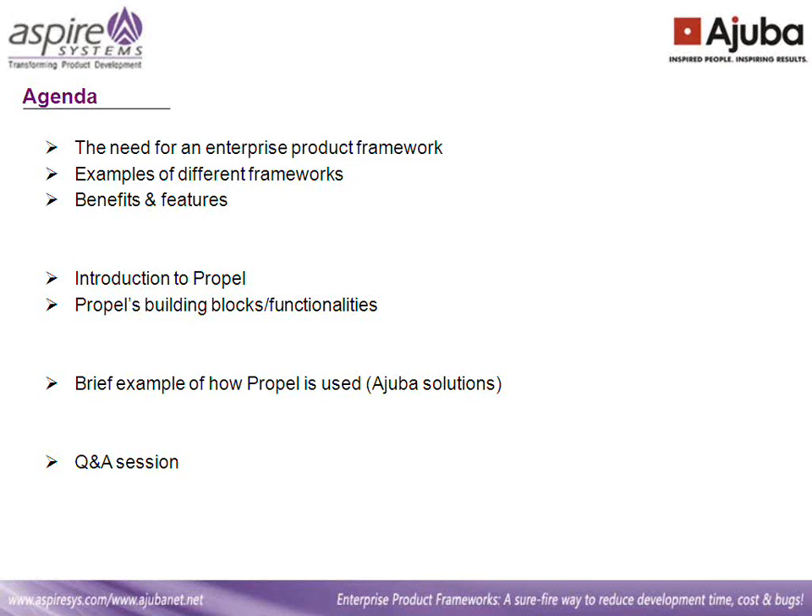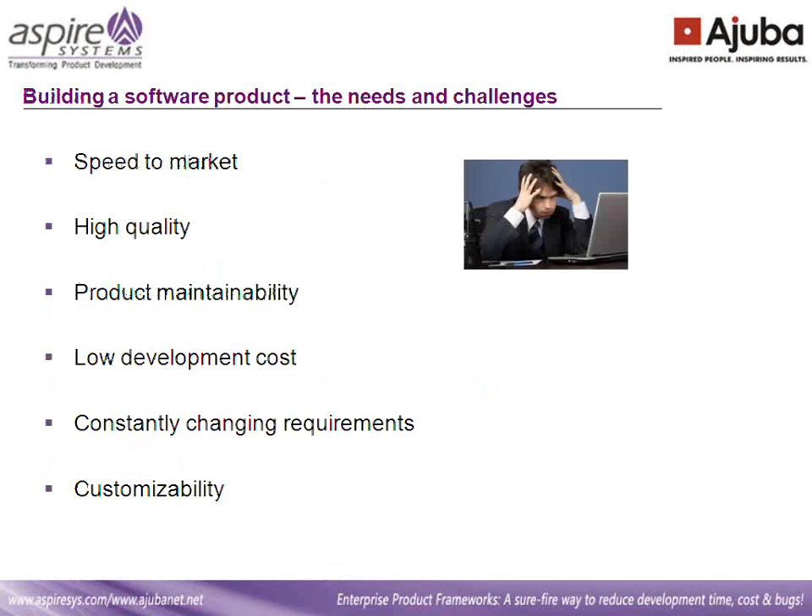I encourage all of you to make this an interactive session and type in your questions in the chat window. Thanks again everyone for coming in. My name is Jyoti. Let's get right away to the topic of today: Enterprise Product Framework.